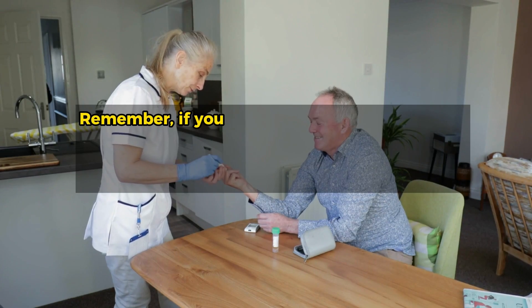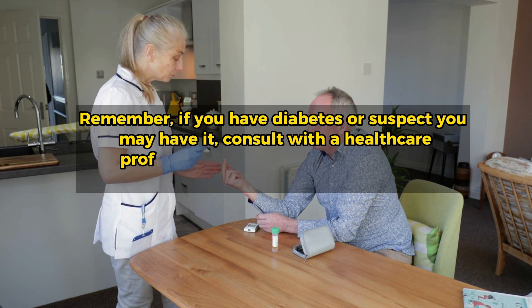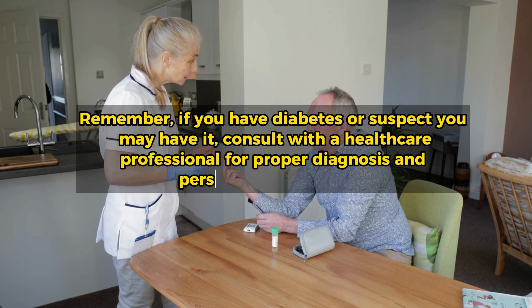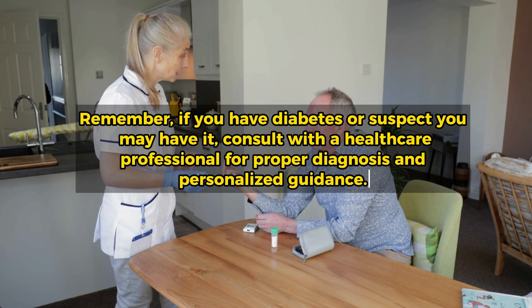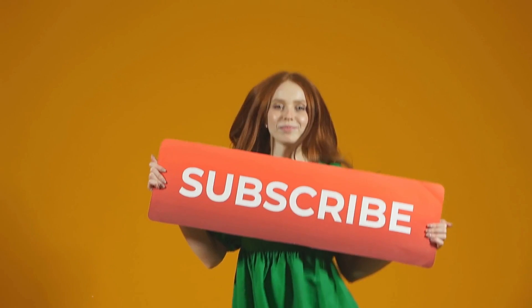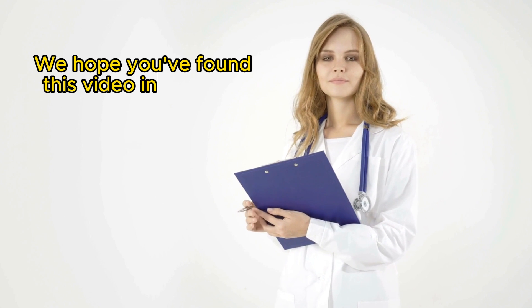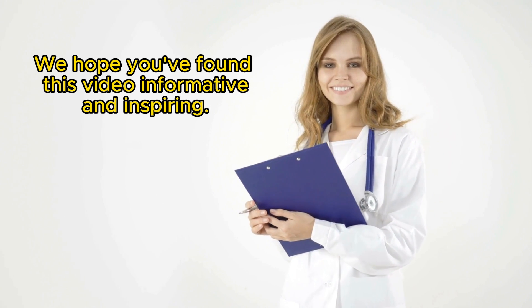Remember, if you have diabetes or suspect you may have it, consult with a healthcare professional for proper diagnosis and personalized guidance. Thanks for watching this video. Please give it a thumbs up and subscribe to our channel for more healthy tips and tricks. We hope you've found this video informative and inspiring.